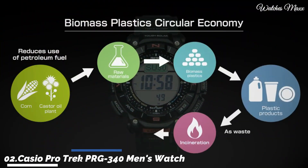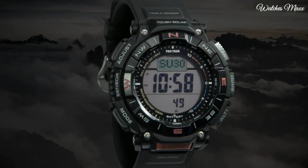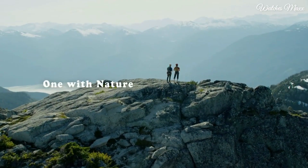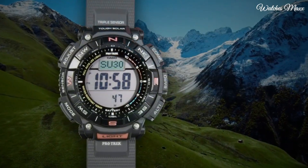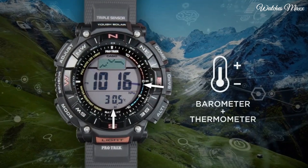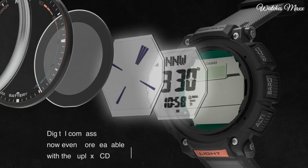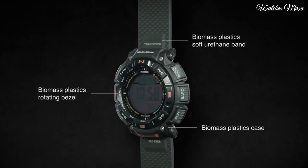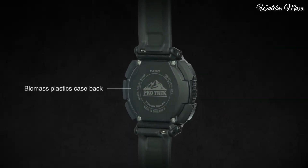Number 2: Casio ProTrek PRG-340 Men's Watch. It is equipped with Japanese solar quartz movement and 3513 caliber. Resin biomass case of round shape. Case dimensions are 51.7mm in diameter and 15.1mm in thickness. The dial of this Casio watch is LCD, display type digital. This timepiece has mineral glass, soft urethane biomass resin band, band color black, water resistance 100 meters.